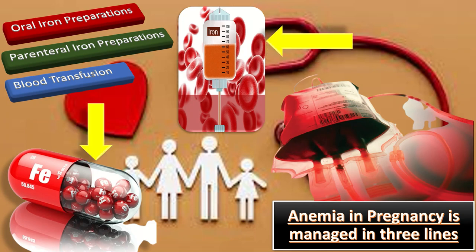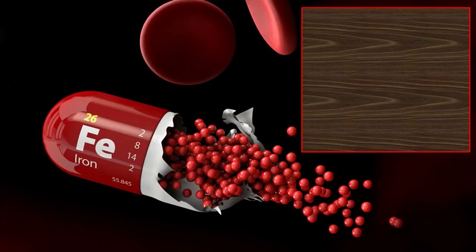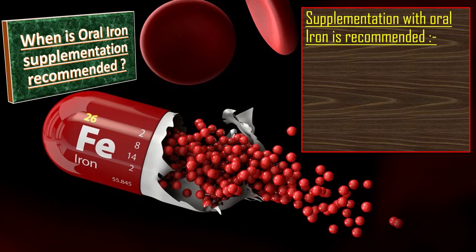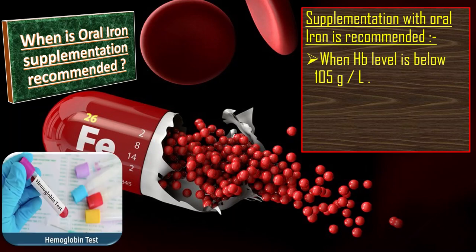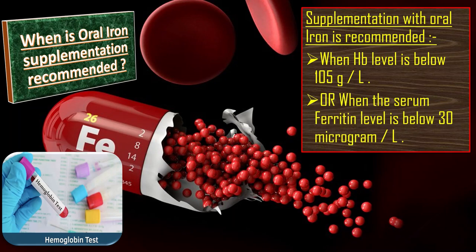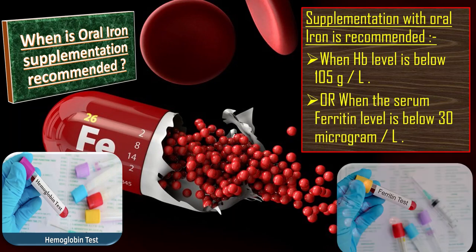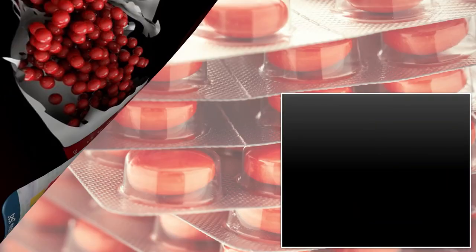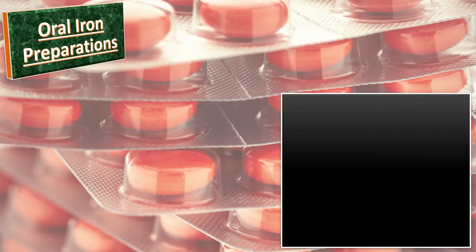In this video we will discuss only pharmacological management, meaning oral iron preparations and injectable preparations to treat anemia in pregnancy. Oral iron supplementation is recommended when the Hb level is below 10.5 gram per liter, or when the serum ferritin level is below 30 microgram per liter.